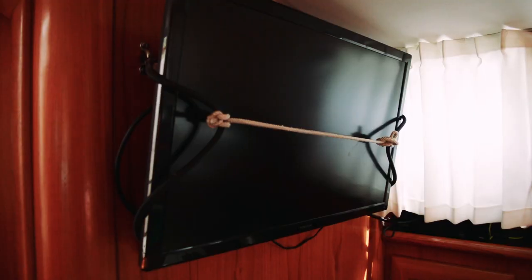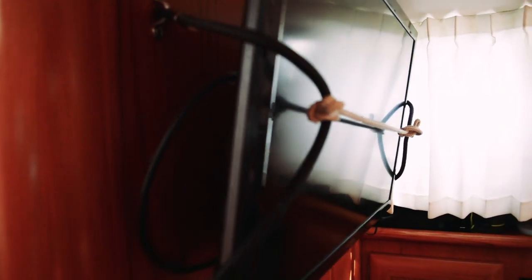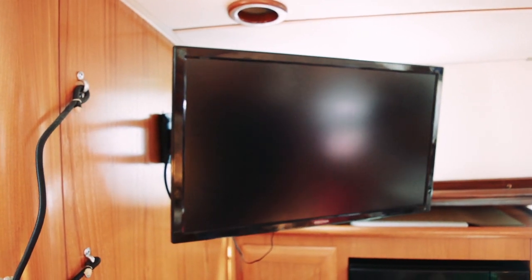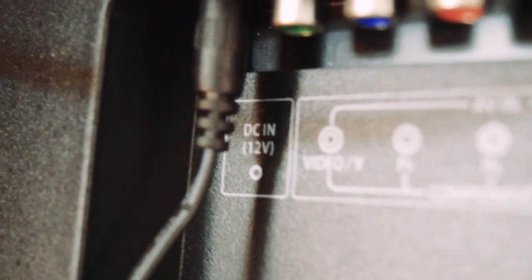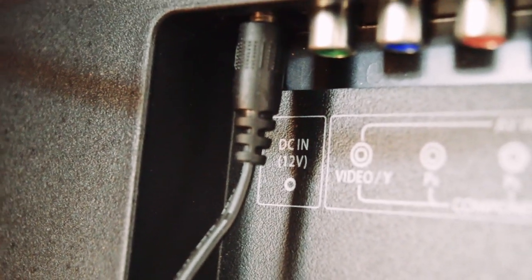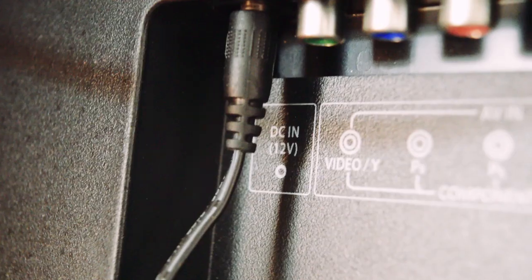If you have a flat screen television on board, you're probably going to need a way to secure it while underway. Here's how friends of ours took care of that problem using lines and bungees to hold the TV in place — pretty clever. Another important feature of this flat screen television is that it runs off DC voltage. When purchasing a TV for your boat, see if you can get one that has 12-volt DC input. It'll save you a lot of trouble and you can watch television without running the inverter.